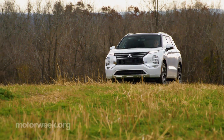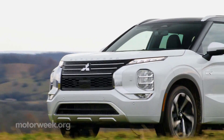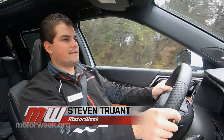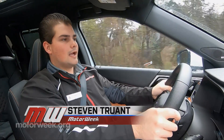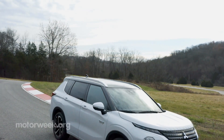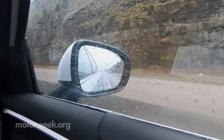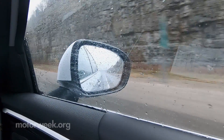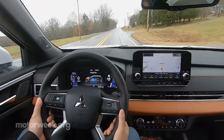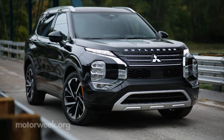This should paint the picture that the new Outlander PHEV is an impressive step forward for Mitsubishi. One of the things that really stood out is overall balance. This vehicle weighs about 440 pounds more than its internal combustion counterpart, and as we're cruising through a lot of these wet Tennessee back roads, you can really feel that it has good grip and a lot less body roll. However, the one thing I wish it had more of is steering weight.